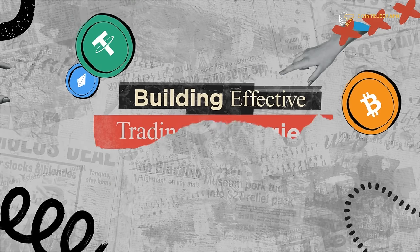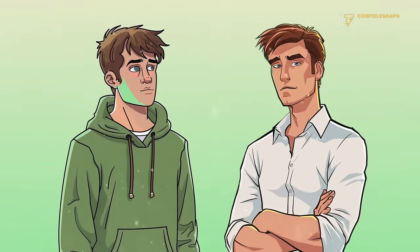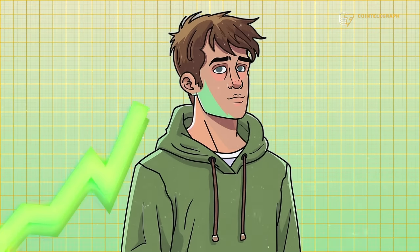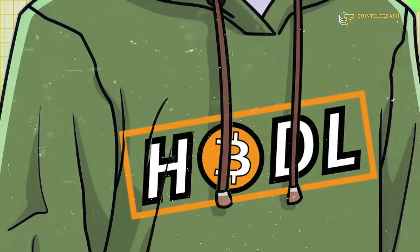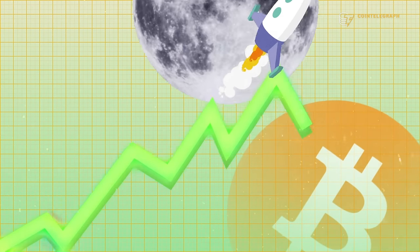Building effective trading strategies. As they say, failing to plan means planning to fail. That is especially true when it comes to crypto trading. Without a proper strategy in place, you risk getting burned and losing a lot of money. Traders approach the market differently based on their level of experience. Beginners should keep their strategy as simple as possible. That could be hodling,